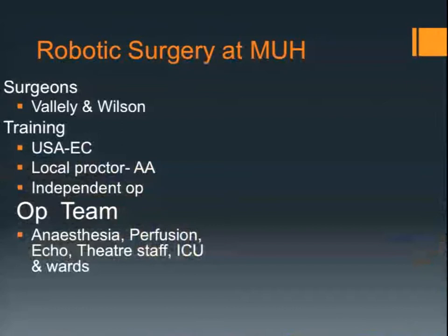At Macquarie University Hospital we have access to a robot. We compete for it with the urologists particularly, and we're interested in setting up a robotic program. Two surgeons went to the US and trained in East Carolina with Randolph Chitwood. We then came back and were proctored by Aubrey O'Meara from Melbourne, who has done over 400 of these procedures. When he was satisfied with our learning curve, we went on to independent operating. But to set this all up, you need a team — you cannot do it alone, and to try and go it alone is doomed to failure.